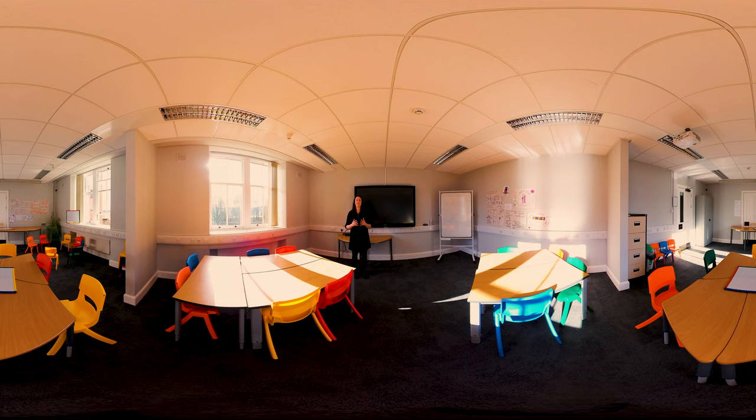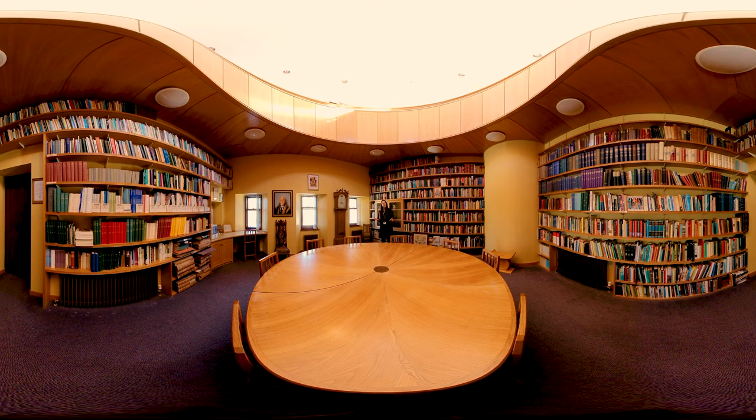We are here in the Cairncross Room, named after a former Chancellor of the University, Sir Alexander Cairncross, who you can see on the wall here. This room is usually used for more formal events such as PhD vivas, interviews, or small workshops and seminars, but it can also be used as a study space. All the books in here are donated or gifted by friends and colleagues of the University of Glasgow, and in the room above us you can see an archive space that we use to store some of our older and more delicate items.